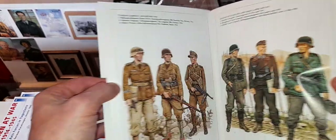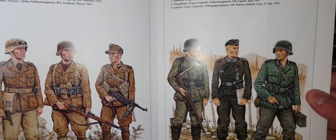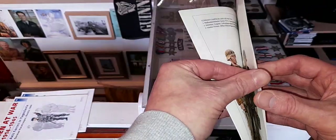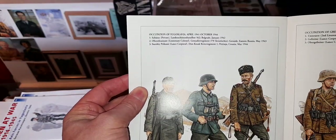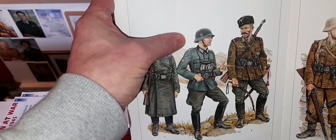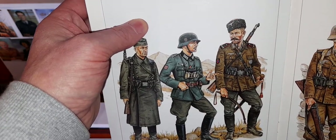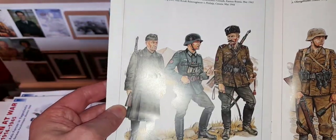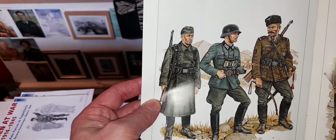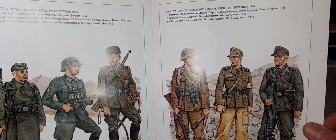That's Rommel in there. Tunisian campaign. Invasion of Yugoslavia and Greece. These book magazines are only a couple of quid each - one pound fifty each - nice little magazines for the collection. Occupation of Yugoslavia - I'm presuming he's a Croatian soldier. Let's have a look: Oberleutnant, Grenadier Regiment 370, Croatia, Eastern Bosnia - probably a German in charge of Croatians. Cossack regiment and Landschütz battalion. Occupation of Greece and Albania.